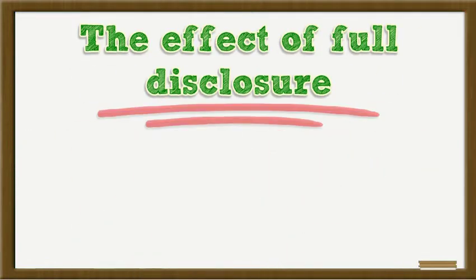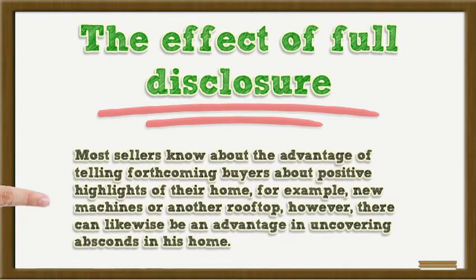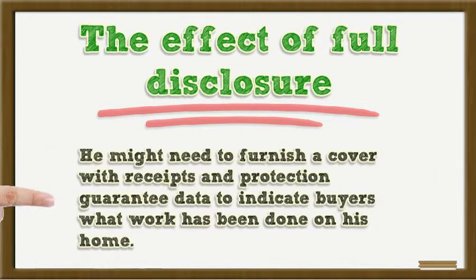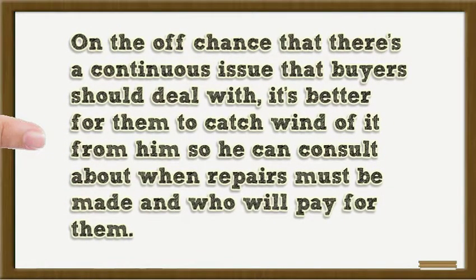The effect of full disclosure. Most sellers know about the advantage of telling prospective buyers about positive highlights of their home, such as new appliances or a new roof; however, there can also be an advantage in disclosing defects. Any issue that has been addressed over the years can provide evidence that the seller has stayed on top of maintenance. He may want to provide a folder with receipts and insurance claim data to show buyers what work has been done. If there's an ongoing issue that buyers will need to deal with, it's better for them to hear about it from the seller so they can negotiate when repairs must be made and who will pay for them.